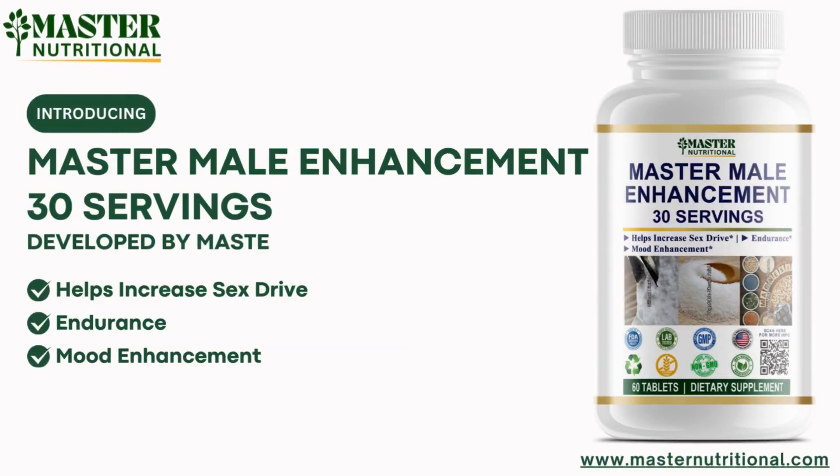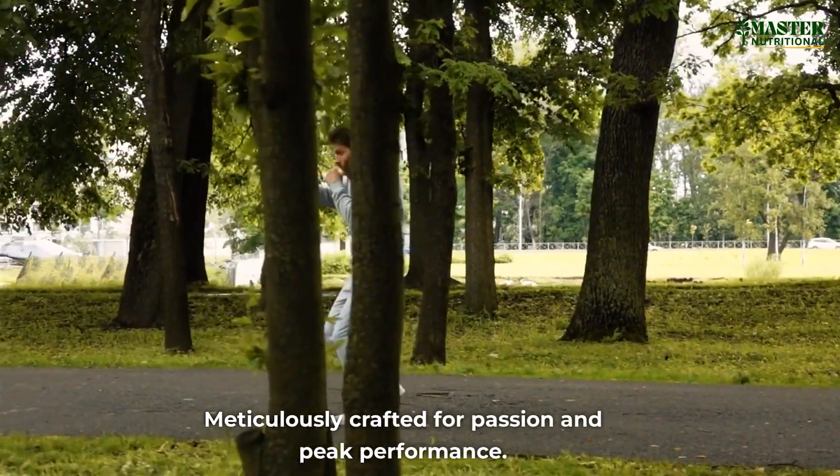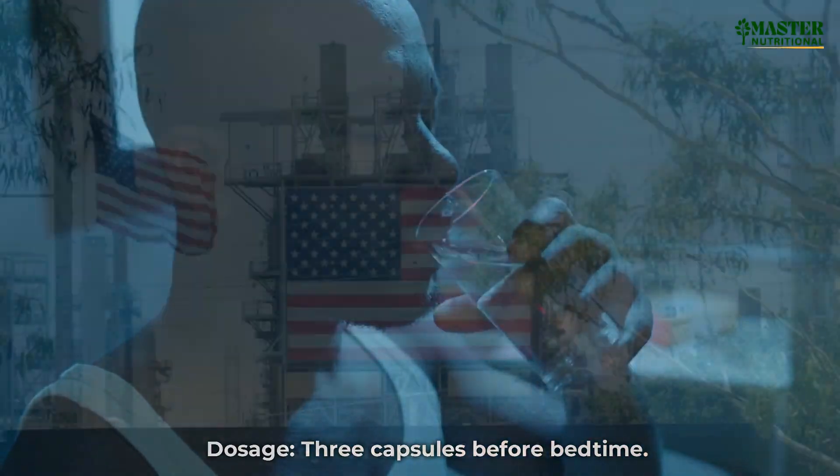Introducing Master Male Enhancement, developed by Master Nutritional. Meticulously crafted for passion and peak performance. Dosage: 3 capsules before bedtime.